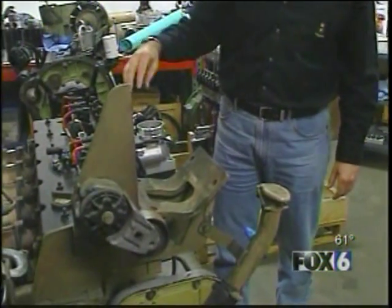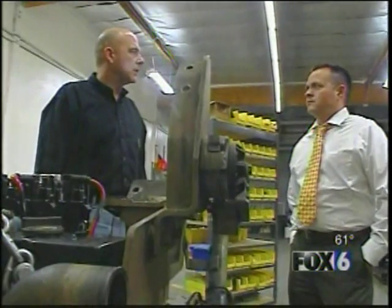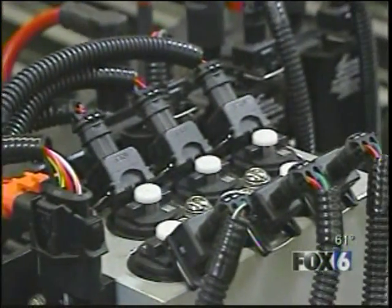Werner Funk also runs OmniTech, a worldwide distributor of CNG kits. The kits run between $2,500 and $10,000. They are inundated with calls every day from people who are just tired of paying high gas prices and are looking for a solution.